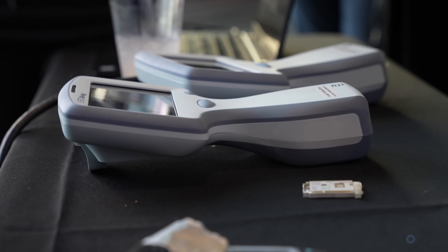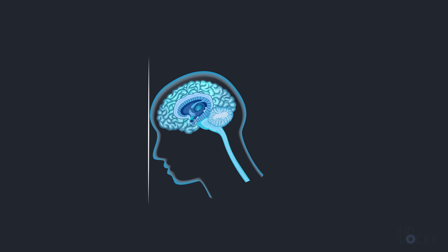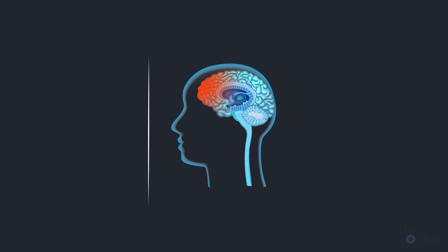And it's the iStat TBI plasma test — the first rapid handheld blood plasma test to help objectively assess concussions, which is actually a huge deal.